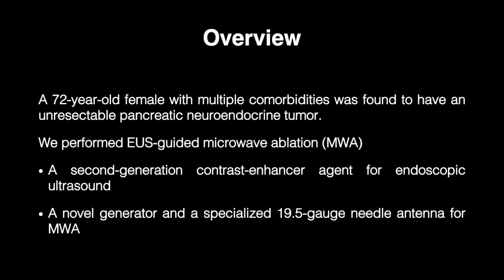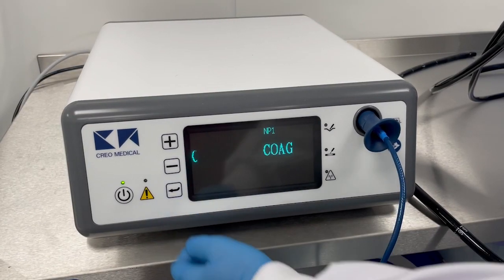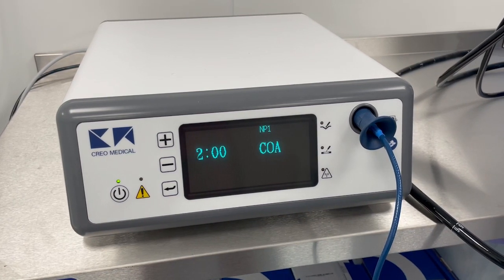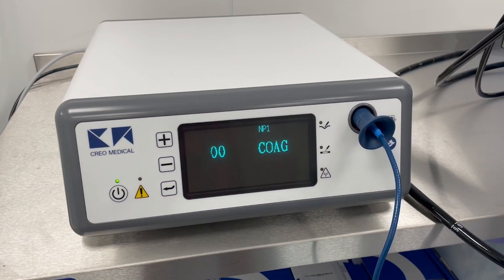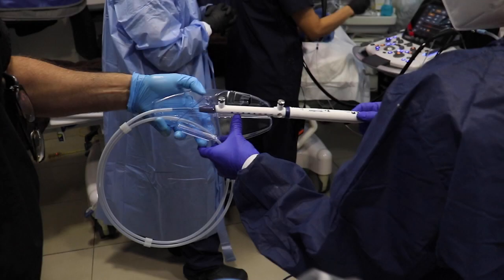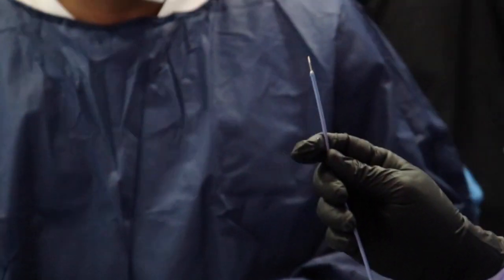The Noble Cryo Medical generator and its specialized 19.5-gauge needle antenna were used for microwave ablation. Even though this generator has a bipolar feature for cutting, only the microwave coagulation feature was used for this case. This is the specialized 19.5-gauge microblade fine handpiece and its needle tip.